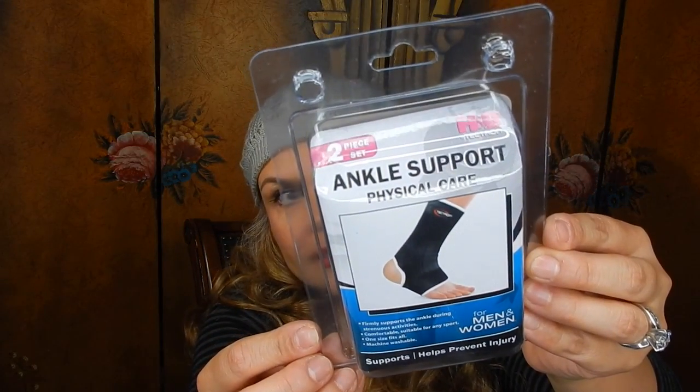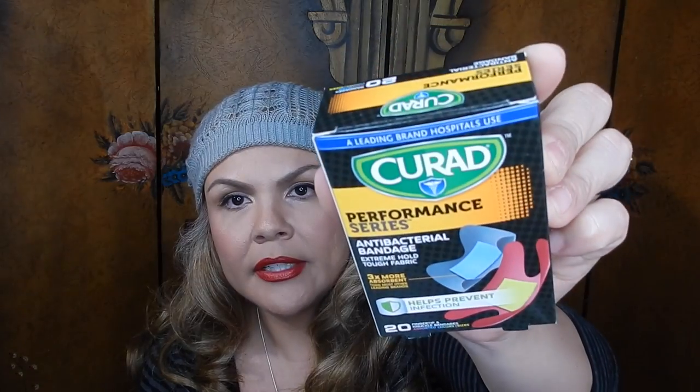We also found an ankle support, similar to the other one. You might be wondering why we have all these medical things — well, I'm always falling apart, and I'm not even kidding. When you have fibromyalgia, you just never know — one day it's your hip, the next it's your leg, always something. My husband is always prepared, and he also likes to have these things handy at his job in case someone needs them. We also picked up Curad Performance Series antibacterial bandages — comes with 20, and they look really nice and colorful.